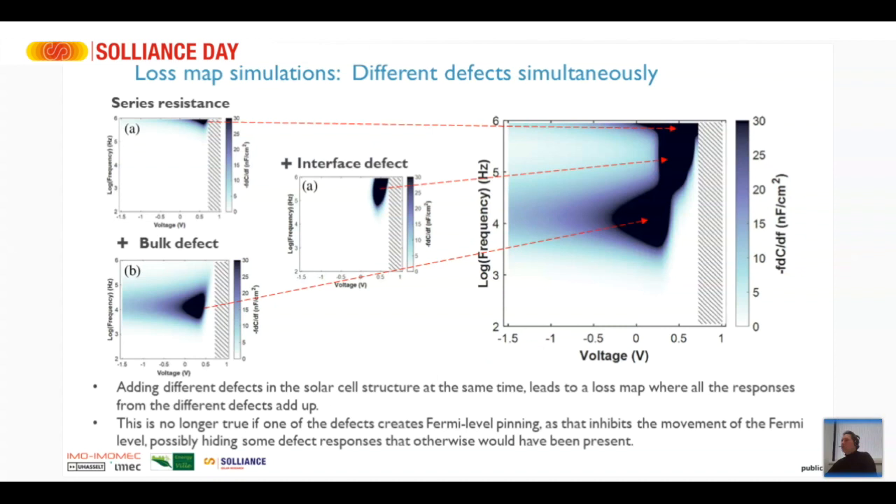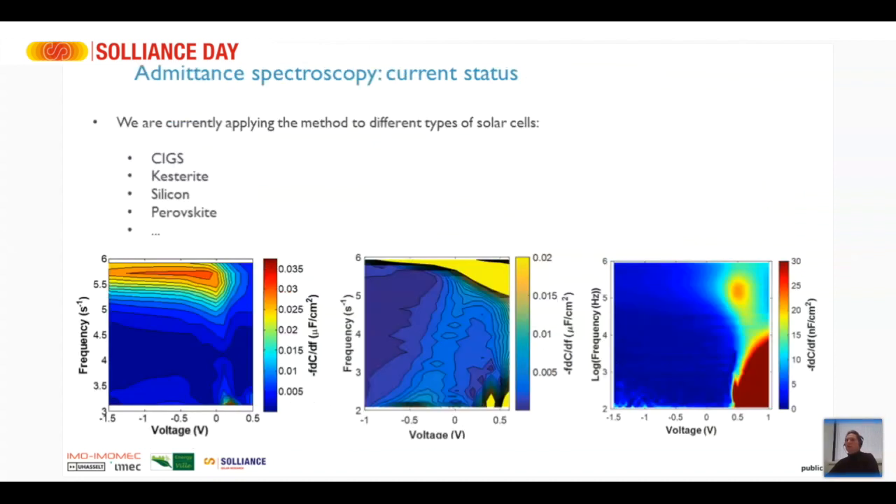Regarding defect distribution in energy: defects are typically distributed in energy. Here you see an example of a defect with a broad energy distribution — a trace over all frequencies — which you can represent in SCAPS by adding an energy distribution. This is likely some sort of interface defect with a broad energy distribution, because it's quite localized around certain bias voltages but runs over all frequencies. You can also add such energy distributions in SCAPS and try to simulate and match them.